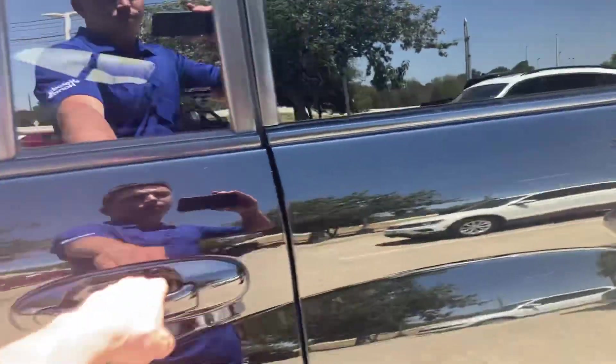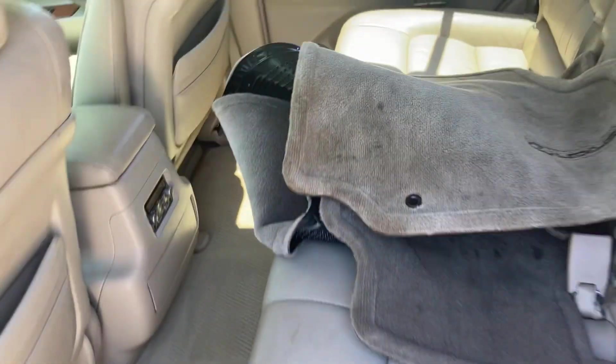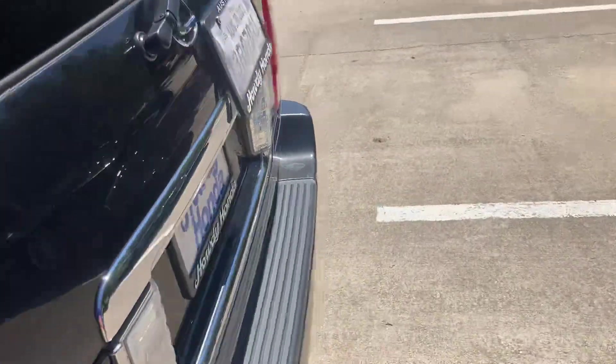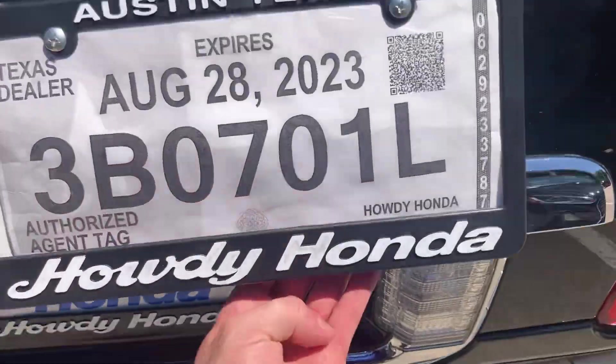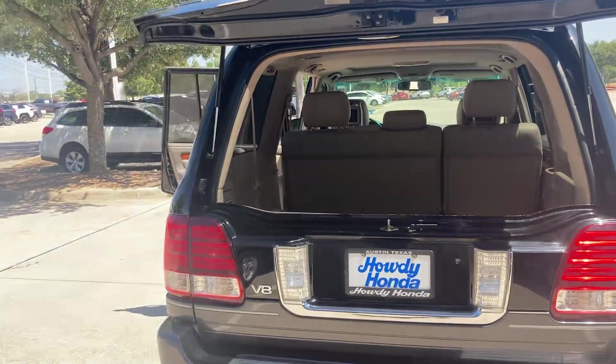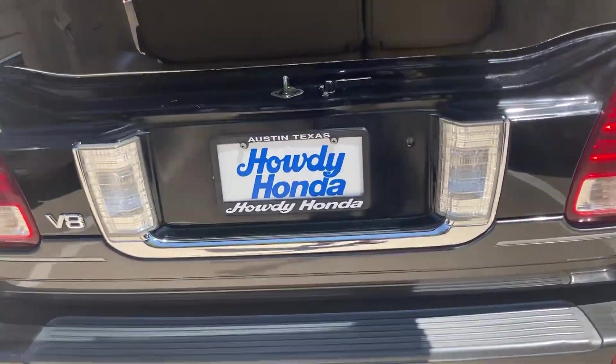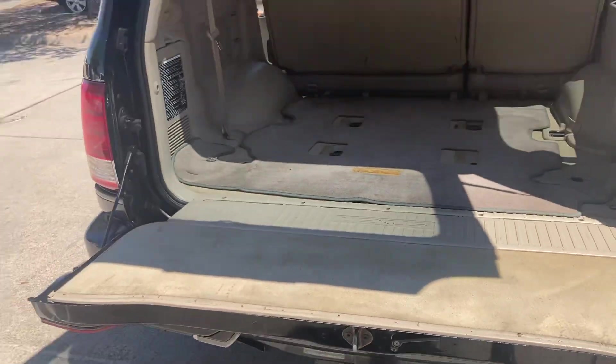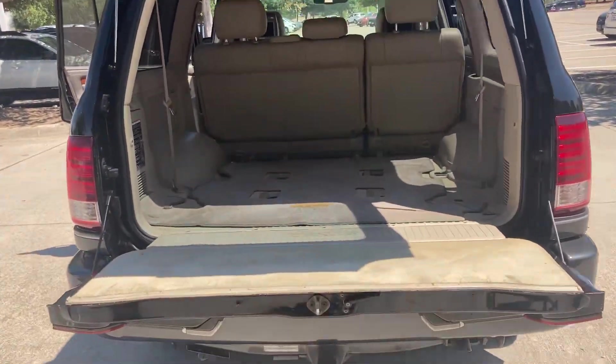Got tons of room and a nice leather interior. We got the floor mats for you. Large back trunk area. Another cool thing is the way you can open this — just open the top part and you have a little split. You can also open the bottom part. Tons of space to load stuff up.